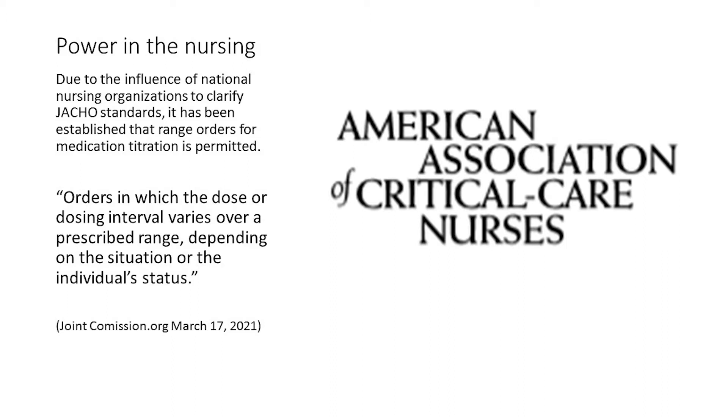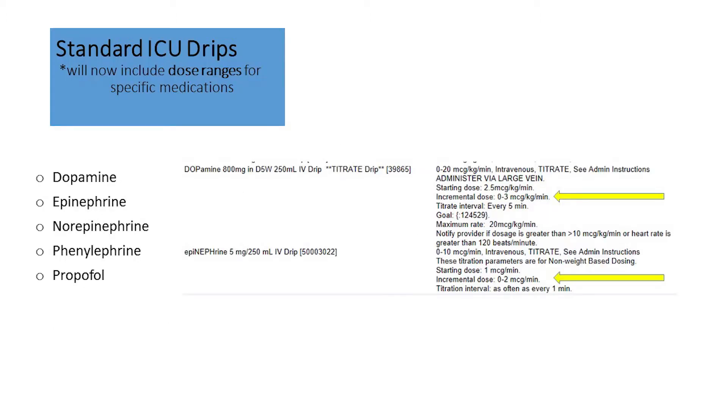The actual wording from JCO is that orders in which the dose or dosing interval varies over a prescribed range depending on the situation or the individual's status. Here at Sutter Medical Center, Sacramento, this has allowed our critical care physicians the opportunity to modify their standard ICU drip orders and allow an incremental dose to be written in a range format.